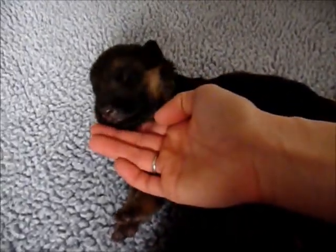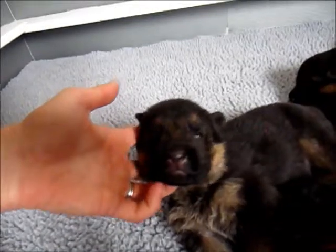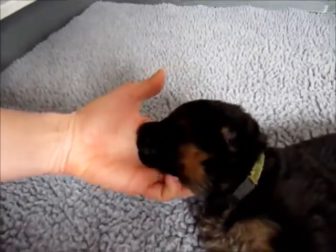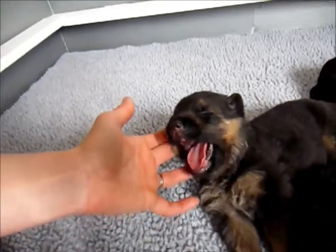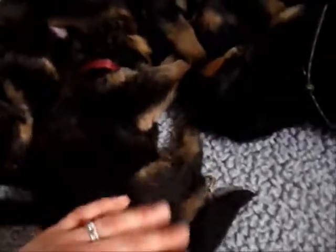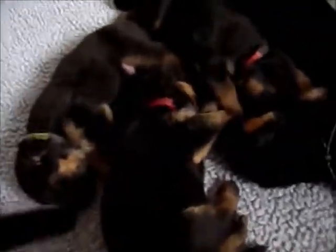Right over here we have green. So that's green-collared male. Big yawn! Okay, that's green. She's so cute — her hair looks a lot curlier than the other ones. That's how you can tell she's going to be a long coat.